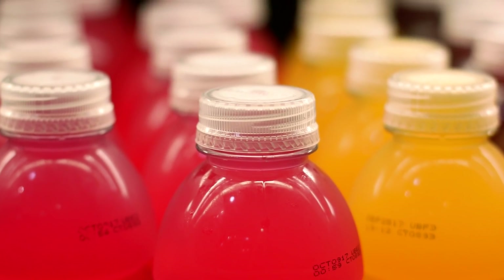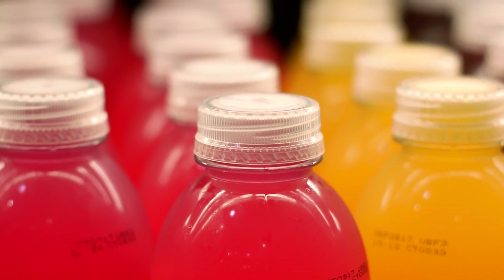Number two: the top of Gatorade bottles. Sounds weird, right? While I was in a grocery store one day I took a photo of the tops of a bunch of Gatorade bottles. You actually don't see the brand name in these photos, so they can be used for many different purposes, and this photo is always being downloaded. I have no idea why, but it works.